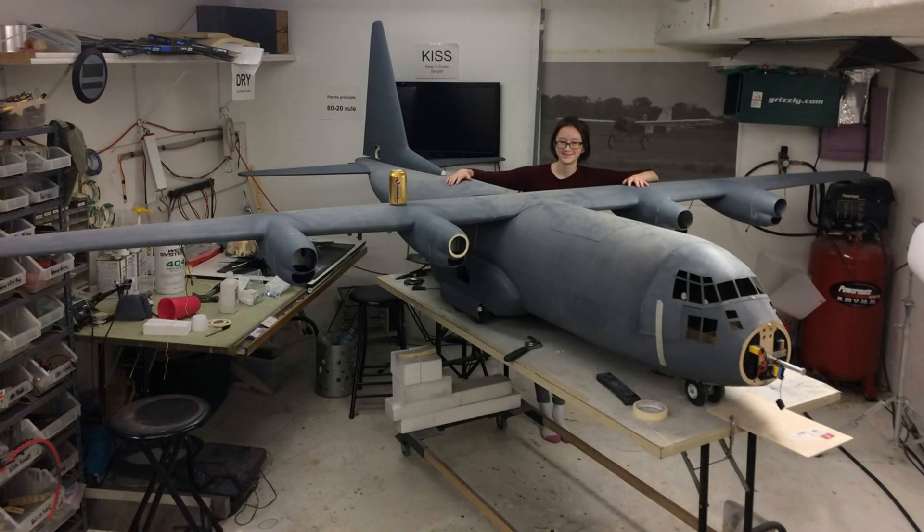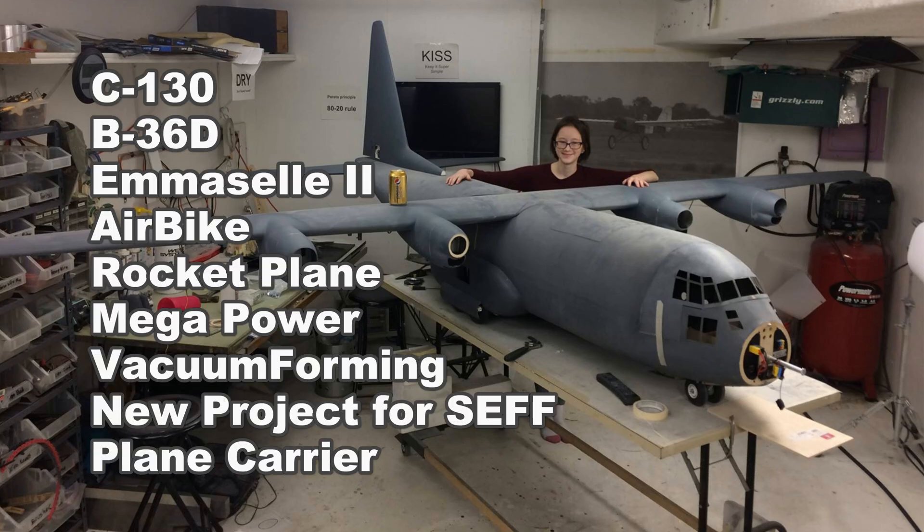Hey folks, it's Dag and this is an aviation update. Every two weeks I'm going to do a recap of what I'm doing with everything aviation. Today we're going to talk about the C-130, the B-36D, the MSL-2, the air bike, the rocket plane project, my mega power supply, a vacuum forming video I did, a new project for SEF next year, and a plane carrier.